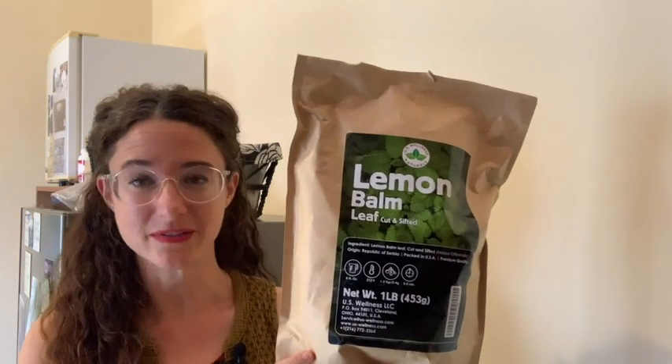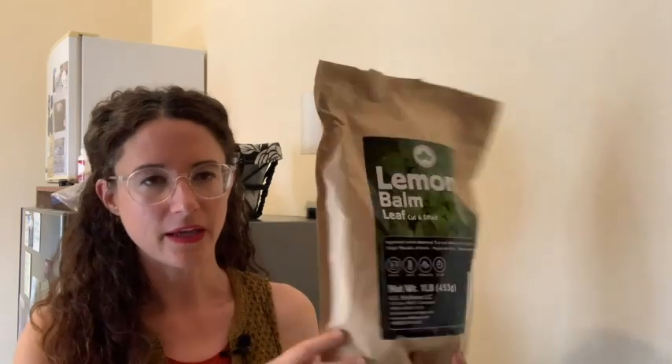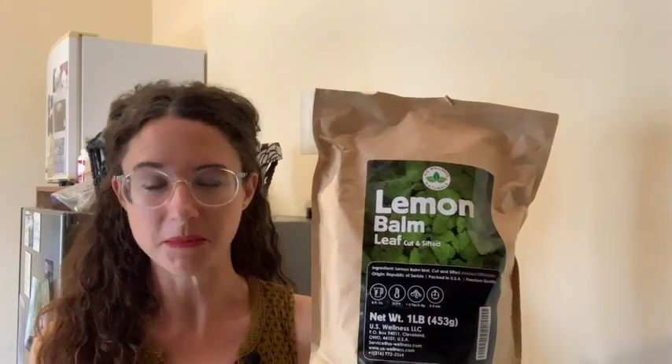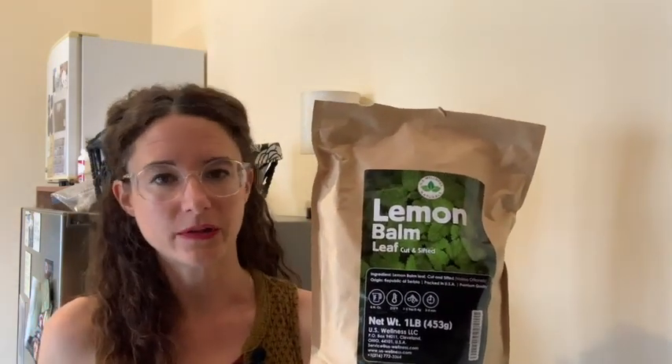I got a whole pound of this and I'm glad I did because I love the flavor and I like that I'm saving on packaging as well, and I'm going to have it for a long time. What I didn't realize is that there are so many benefits to lemon balm tea — for instance, it helps a lot with digestion, it's also really good for sleep, and there are so many other amazing benefits.